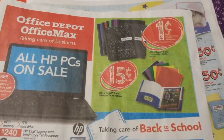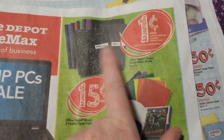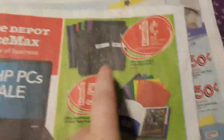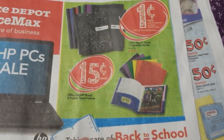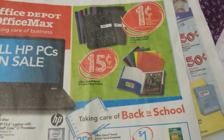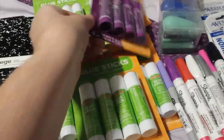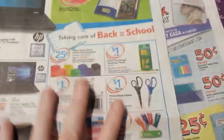I went to Office Depot today also and made a video about my deals there. They have composition notebooks for a penny, limit of three when you spend five dollars on other products. They had folders listed at 15 cents, but when I got to the store they were marked a penny, limit of ten. The glue sticks were also marked a penny when you spend five dollars, with a limit of three.